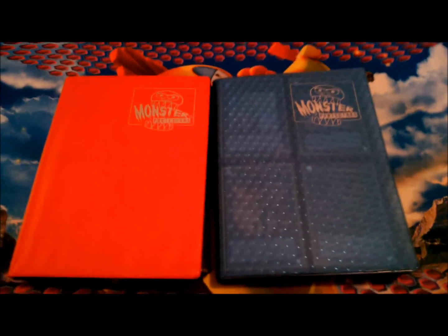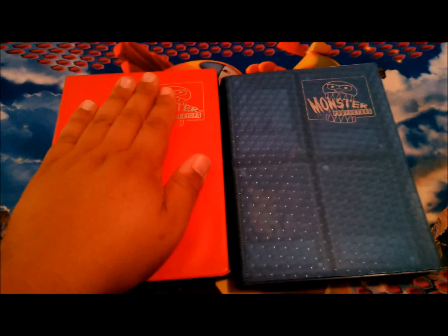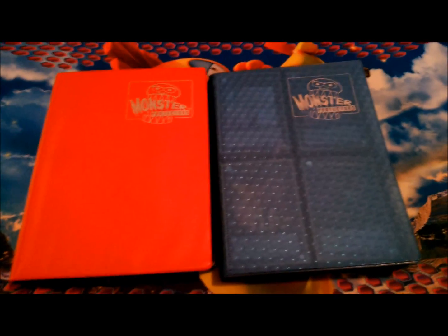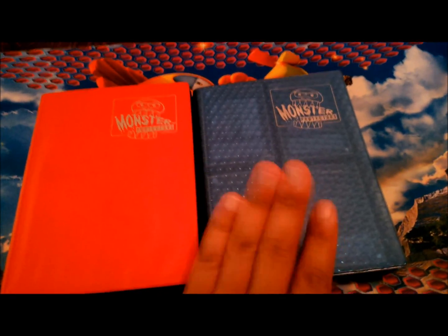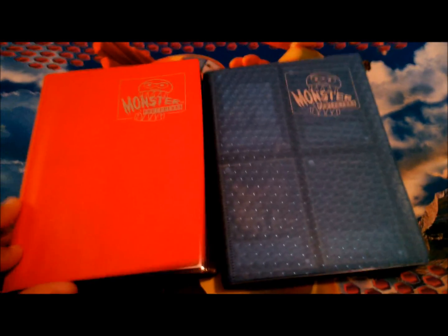Hey guys, Joe from 3pm with the one here. I'm here with a trade binder update. As you know, this one's Pokemon and this one is my Yu-Gi-Oh one — it's my personal one. Just so you know, this is Joe's binder, not Will's or Jamie's. I'm gonna go right into it.